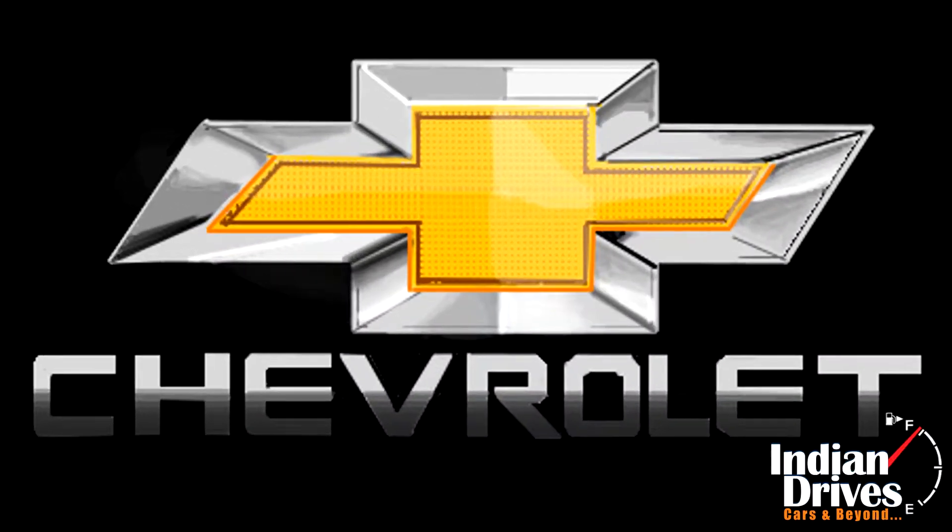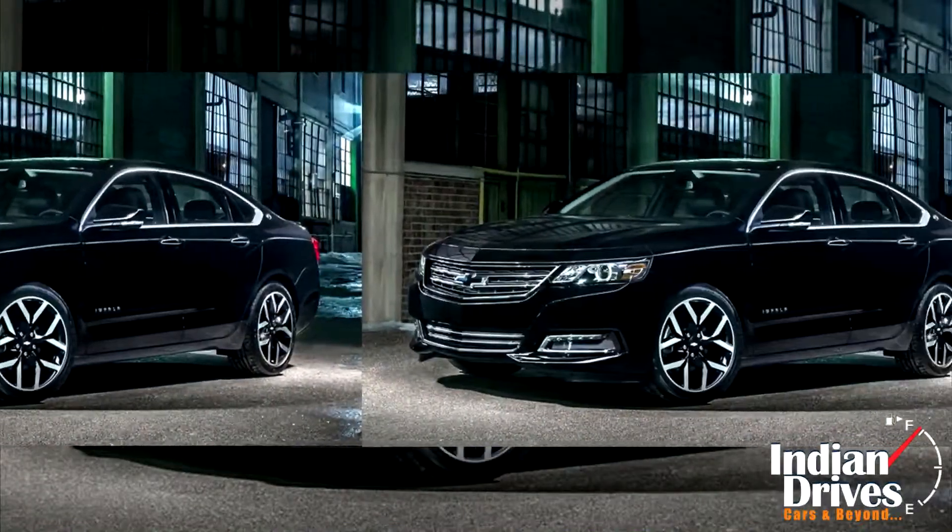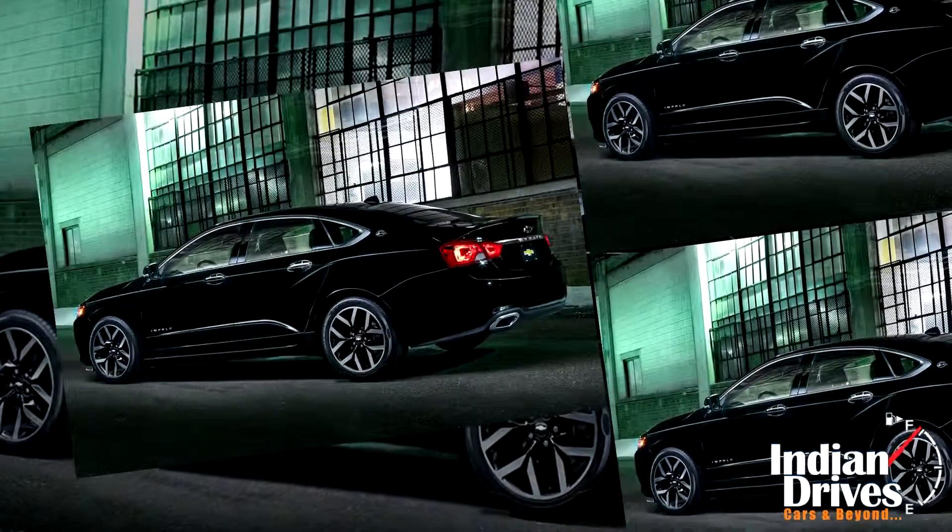Reportedly, Chevrolet launched the 2016 Impala Midnight Edition with various cosmetic changes and flamboyant bits to glow more aptly in the dark, specially for night movers.